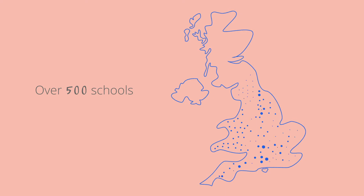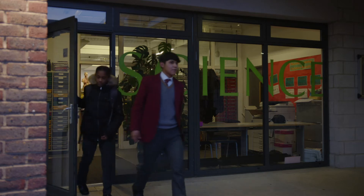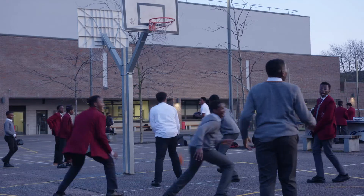TASMI is used in around 500 schools, including here at St Thomas the Apostle School in South East London. I can remember things in the exam and it does help a lot. Sometimes my mum will think I'm playing games on my phone, but I'm actually doing TASMI.